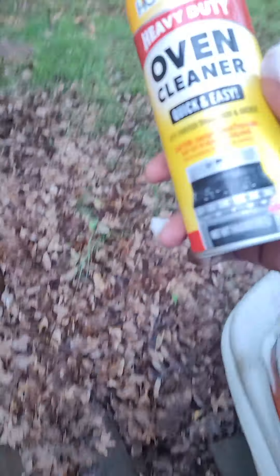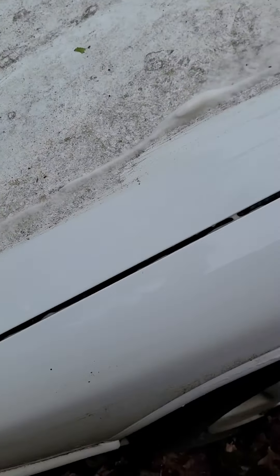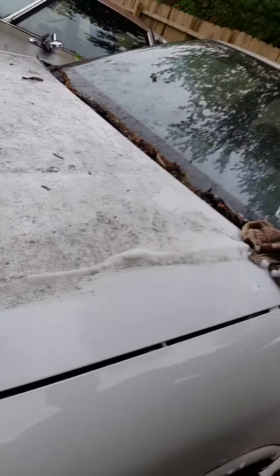Y'all ready for the secret? Heavy duty oven cleaner, baby. Brings it back to life. You see that? She's got a little shine in it. I don't care what you use anywhere else — you'll be scrubbing for days. This don't come up, you know what I mean? I don't care what you use anywhere else. I'm a believer. You're a believer.